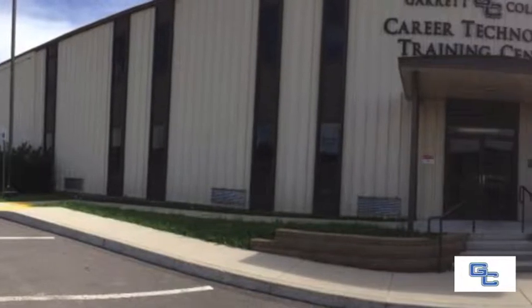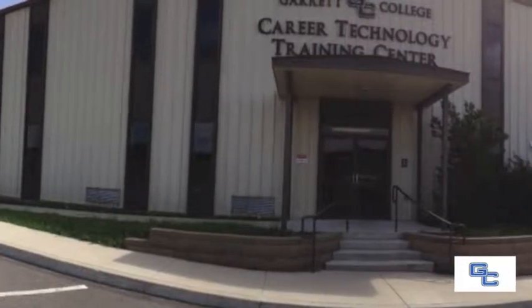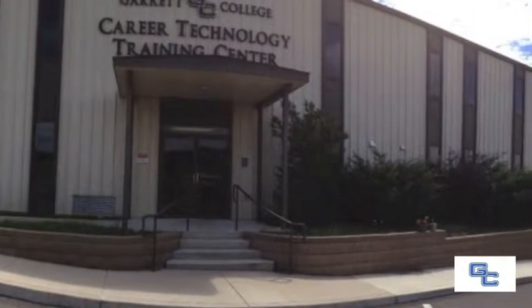Hi, I'm Julie Yoder. I'm the Dean of Continuing Education and Workforce Development at Garrett College. Students enrolled in Continuing Education and Workforce Development don't receive traditional credit, but many of the programs that we offer are eligible for an industry-recognized certification which is transferable regardless of where the student may live and work.